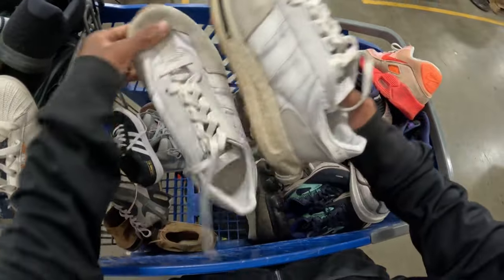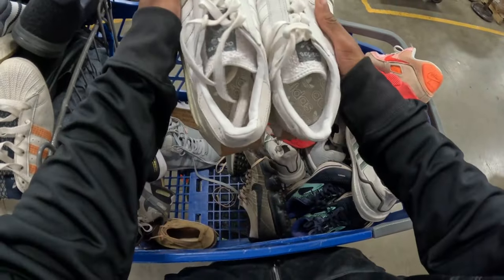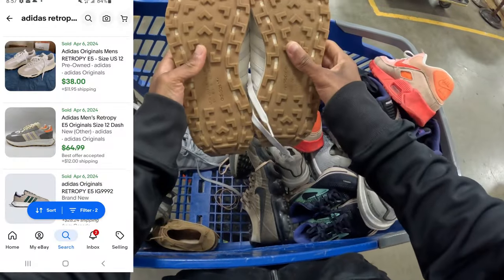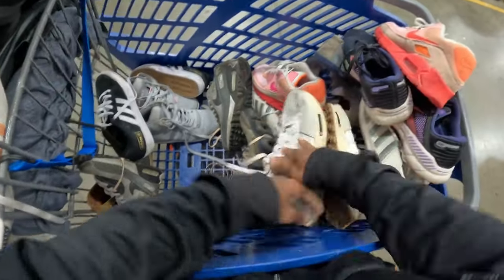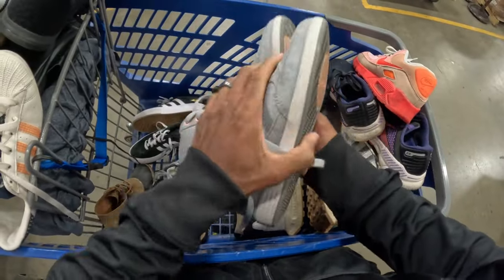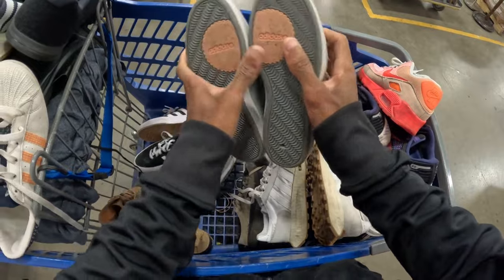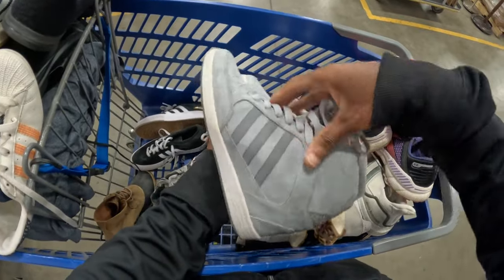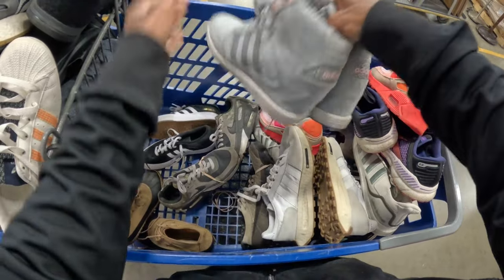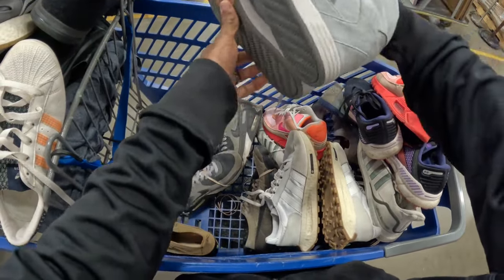They've just got like some bread and butter Adidas right here in really good shape. And then some Adidas - I believe these are like the Neos right here, like the wedge - really clean though, kind of like rivals the Nike Dunks for women almost.